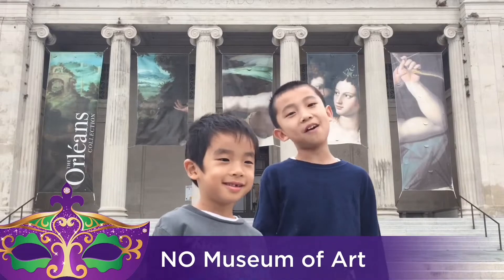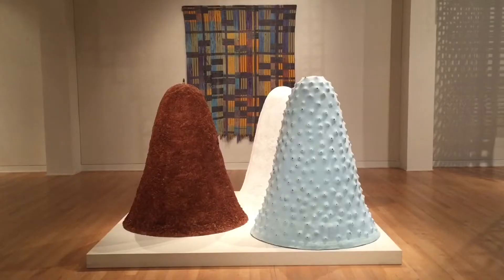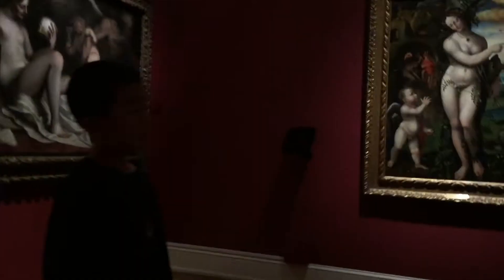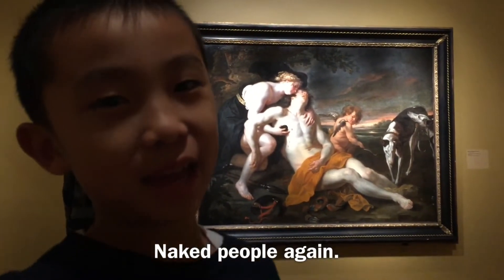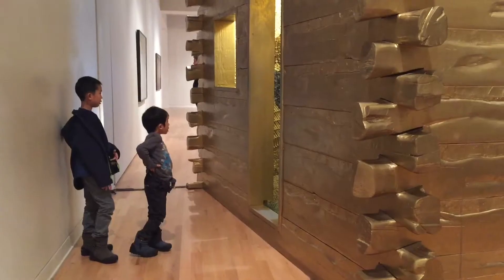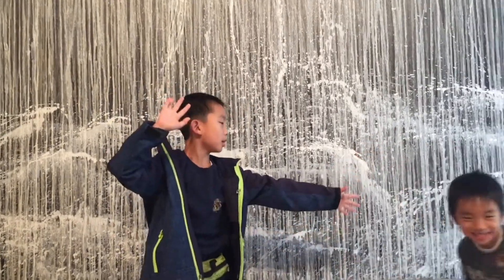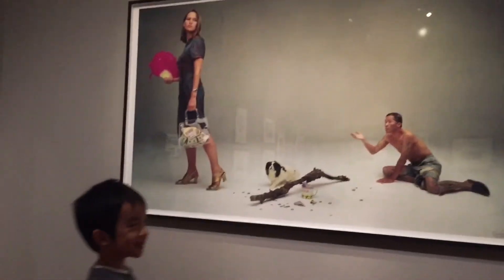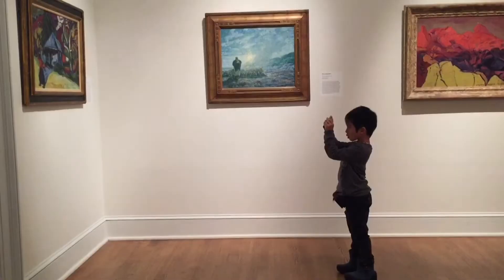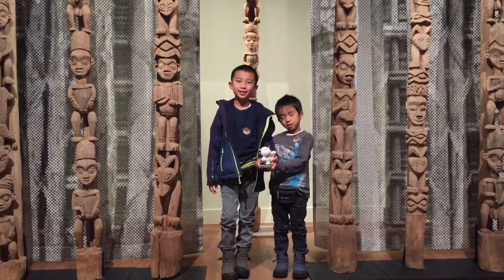Our next stop is the New Orleans Museum of Art. We're having lunch at a restaurant, then heading in. Opened in 1911, this is the city's oldest fine arts institution. The museum hosts an impressive permanent collection of almost 40,000 objects. We're going to the second level to see a couple of paintings of Louisiana, then entering the cabin full of gold. Brother is taking pictures with his phone and adding his toy cow to them. We had so much fun here.